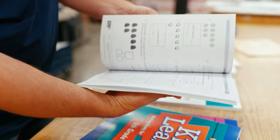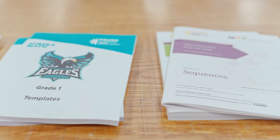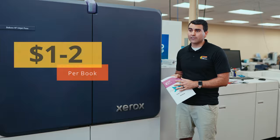We're able to do one or two or 200, wherever they need. Before we had this technology, a book like this would cost about ten dollars from the vendor. Now we can do this for about a dollar to two dollars and customize it to what our teachers' needs are, with our brand on it.